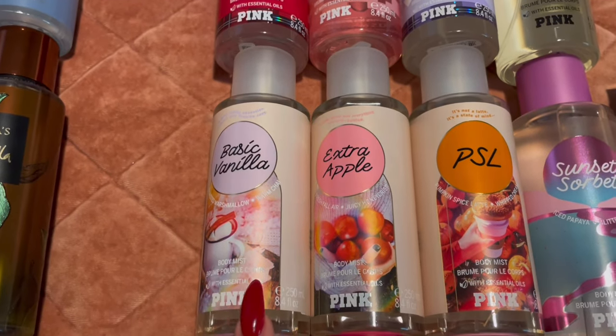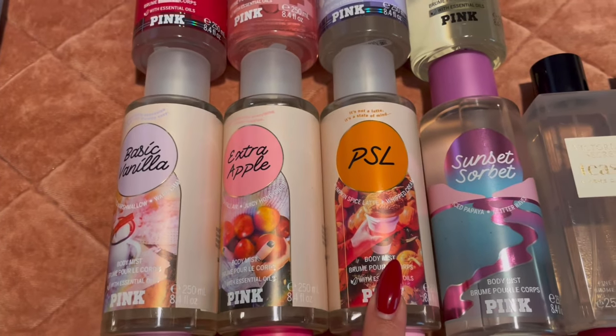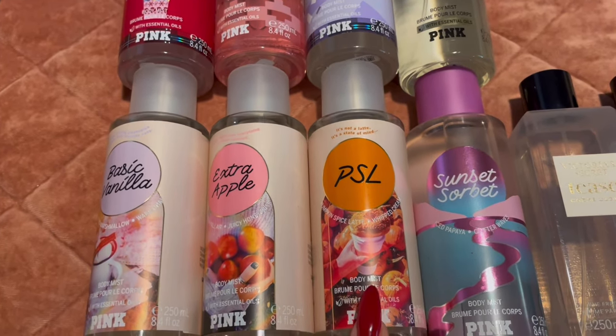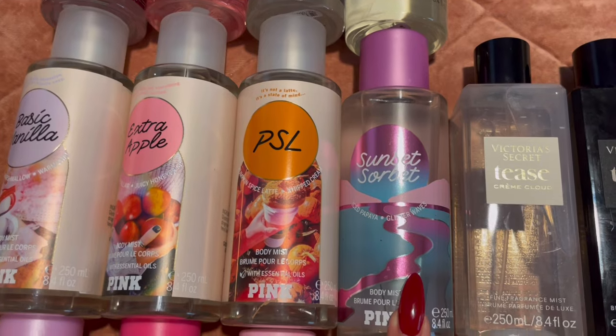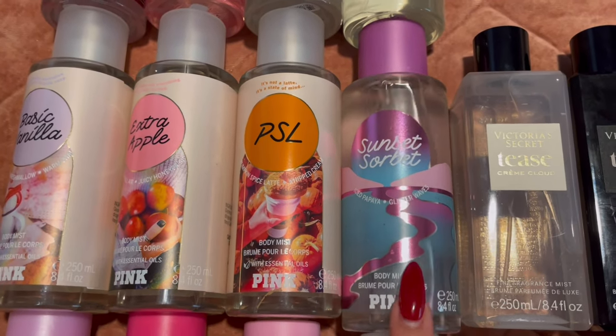Then I have the fall collection: Basic Vanilla — really, really good, love this one — Extra Apple, and PSL, which smells a lot like Marshmallow Pumpkin from Bath and Body Works. Sunset Sorbet reminds me a lot of Boardwalk Taffy and Cotton Candy Clouds as well, but I honestly prefer Nectar Wave over Sunset Sorbet, so I may be getting rid of this one.